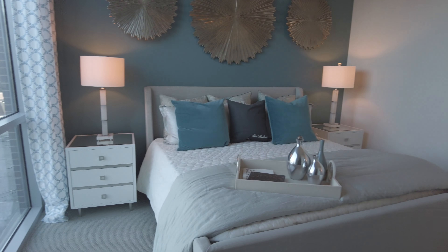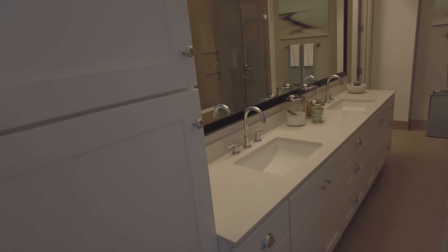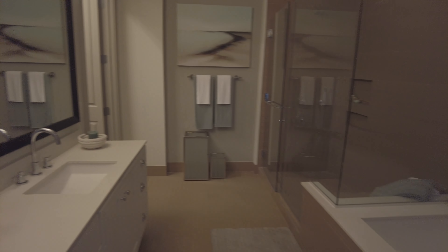We're gonna walk out and take one last look at the bedroom so you can see it, and then take one last look at this beautiful bathroom that I really like. It's all pretty.